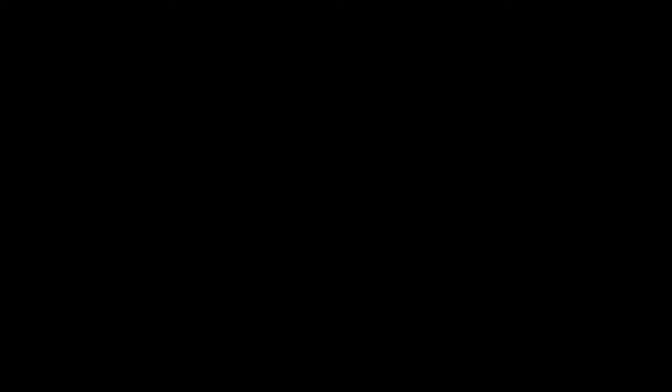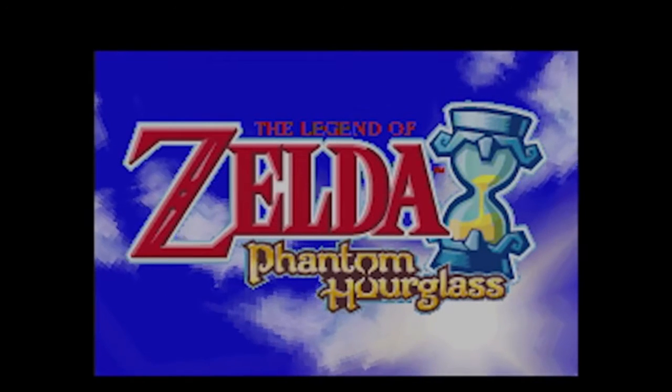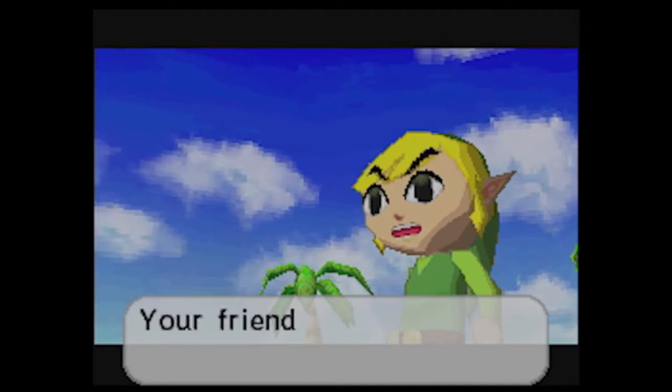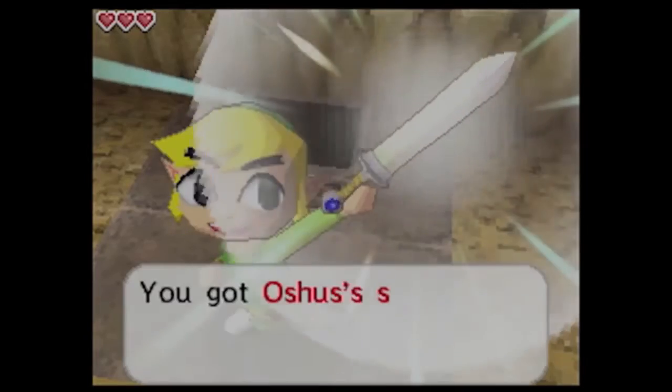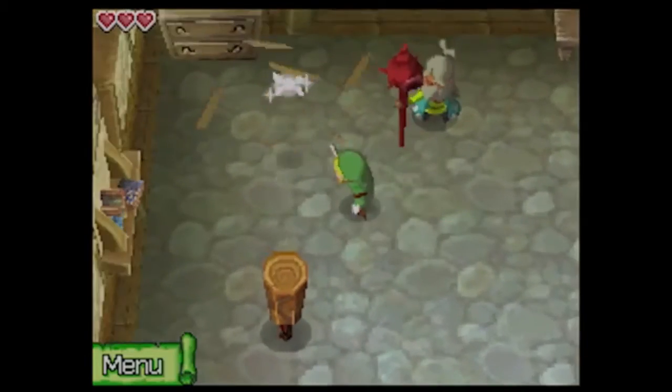Finally, we do have some good news for North American Zelda fans. The Legend of Zelda: Phantom Hourglass is now available on the Wii U eShop for $9.99 US. In November of last year, ports of both Phantom Hourglass and Spirit Tracks were released on the European eShop, so hopefully we'll also see a US release of Spirit Tracks sometime in the future.